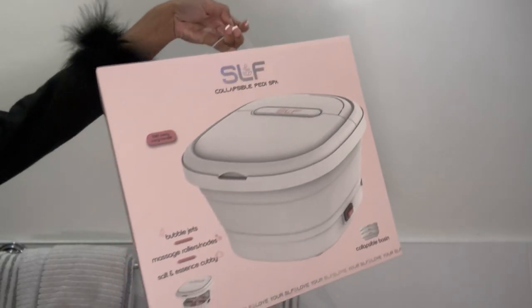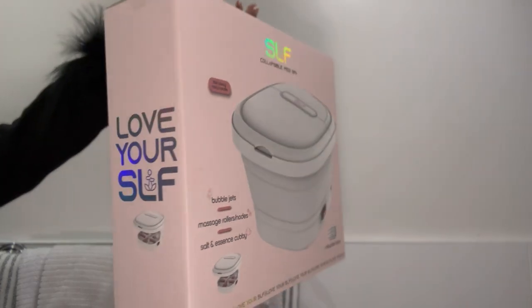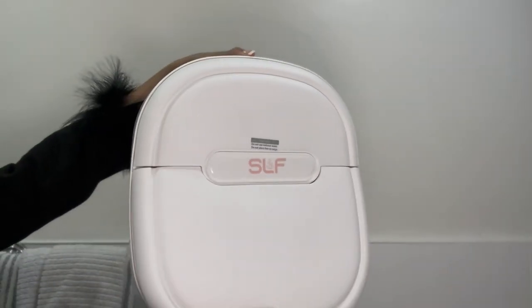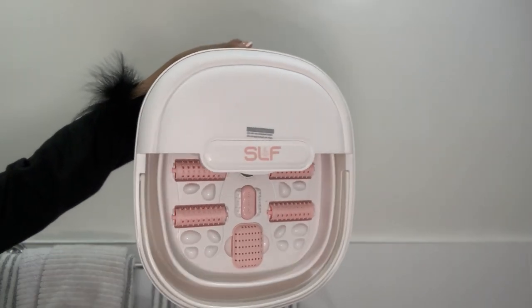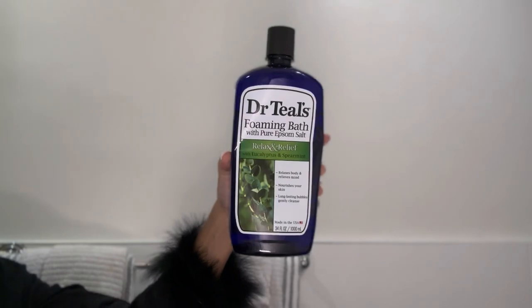While my teeth are whitening, I start prepping for my foot bath. I use this collapsible pedi spa — I love this thing because it heats, bubbles, and massages your feet. You can see all those rollers at the bottom; it feels amazing. Then I use my Dr. Teal's Hemp Seed Oil and bubble bath to fill it up and make it even more bubbly.